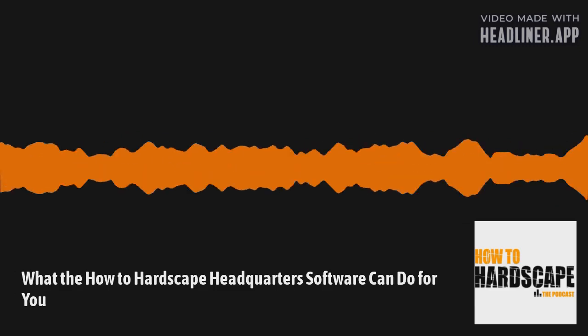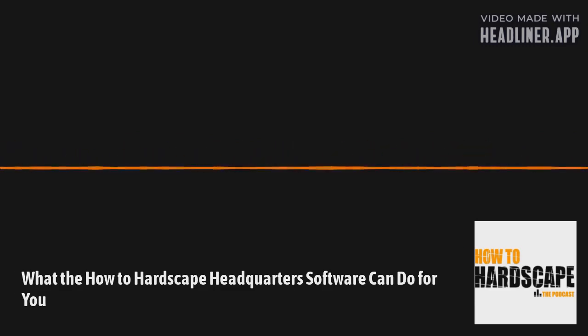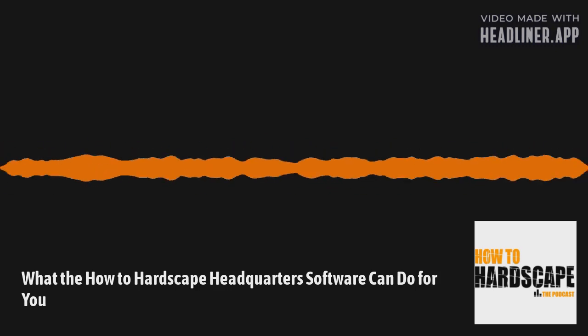What's happening, hardscapers? This is episode 193 of the How to Hardscape podcast, where we talk about how you can start and grow your hardscape business.